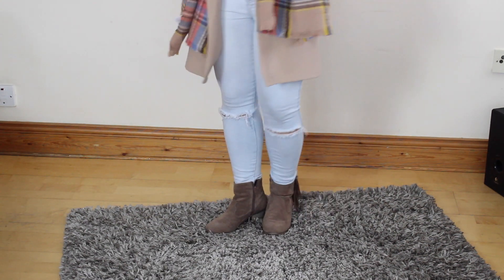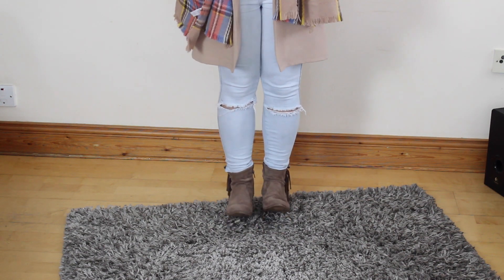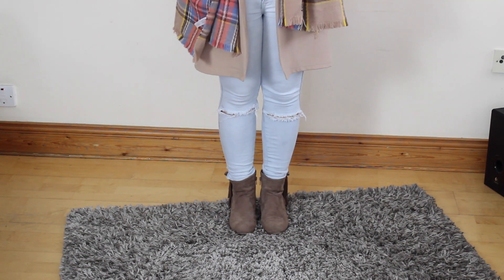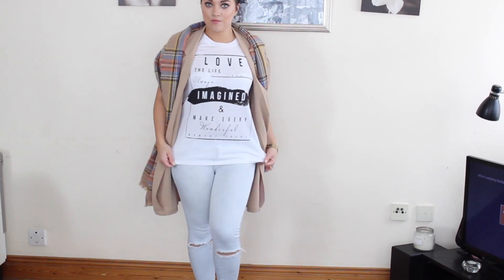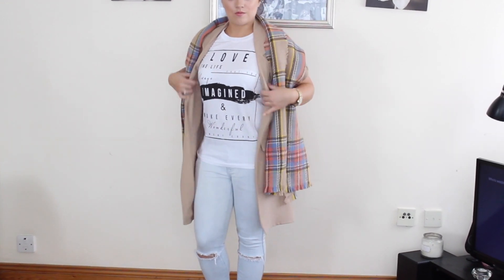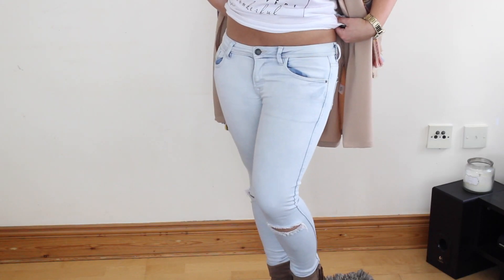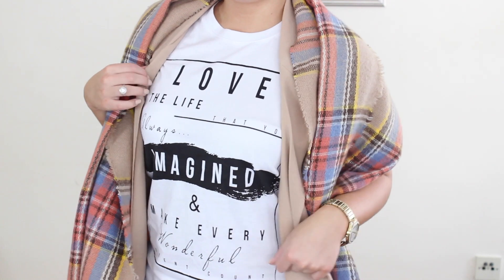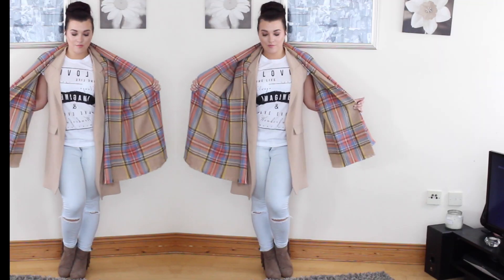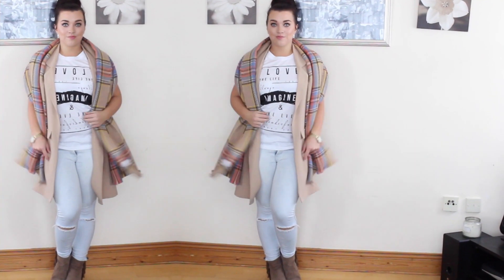For my autumn style I added some booties, changed up the top to something a little bit warmer, and added a really nice cozy scarf from Primark. Of course if it gets chilly you can add a jumper underneath and also a jacket on top if you prefer. This piece is just perfect for the beginning of autumn when it's not too cool and also not too warm.